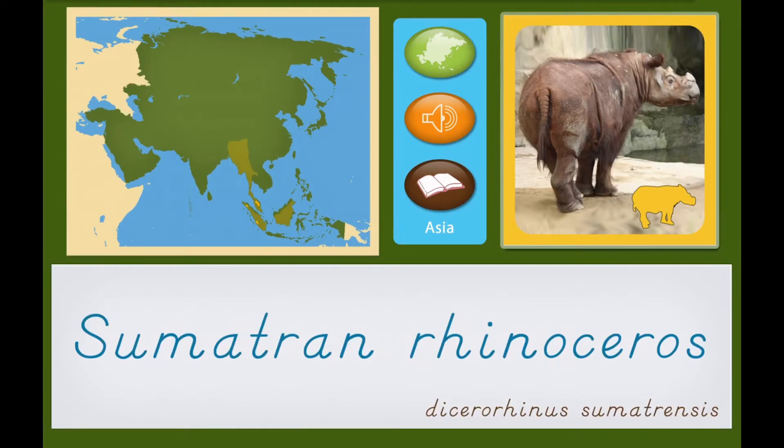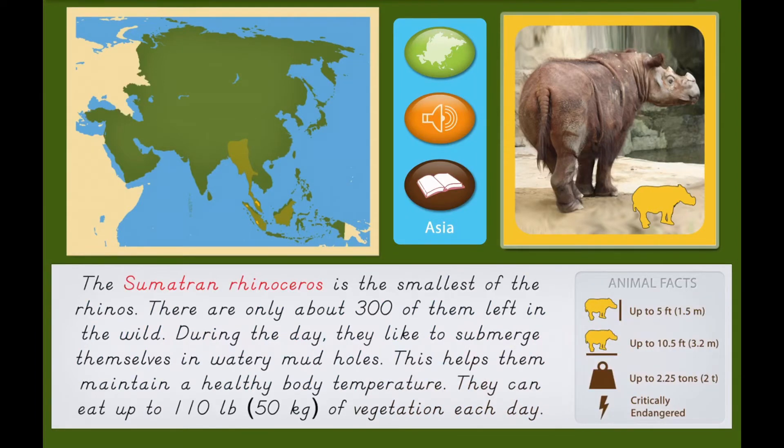The Sumatran rhinoceros is the smallest of the rhinos. There are only about 300 of them left in the wild. During the day, they like to submerge themselves in watery mud holes. This helps them maintain a healthy body temperature. They can eat up to 110 pounds, or 50 kilograms, of vegetation each day.